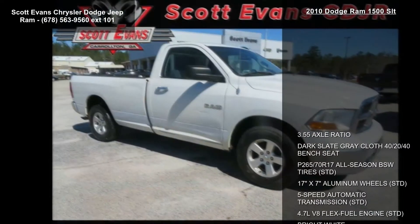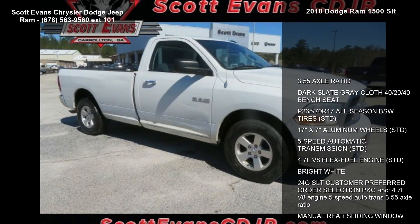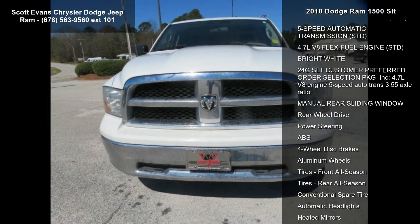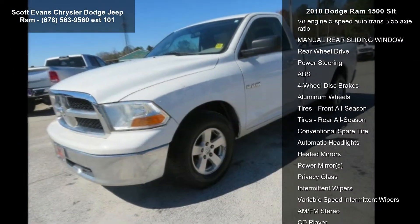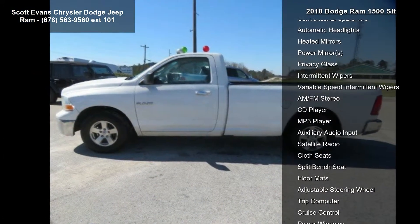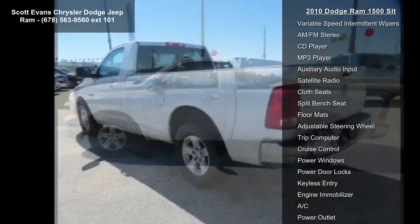Additional features include a 5-Speed Automatic Transmission, 4.7L V-8 Flex Fuel Engine, Bright White exterior, and the 24-gram SLT Customer Preferred Order Selection Package — which includes the 4.7L V-8 Engine, 5-Speed Auto Trans, 3.55 Axle Ratio, and Manual Rear Sliding Window.